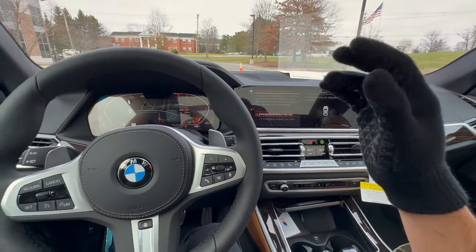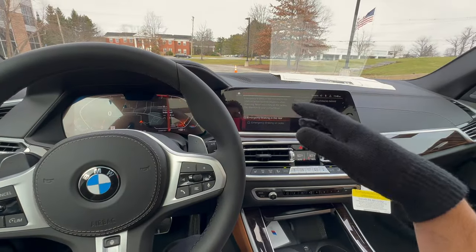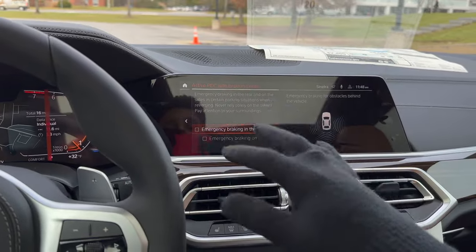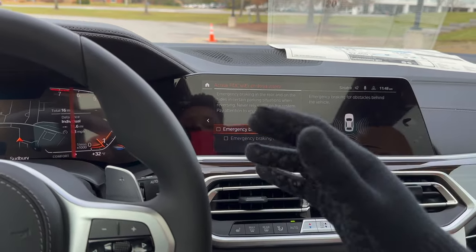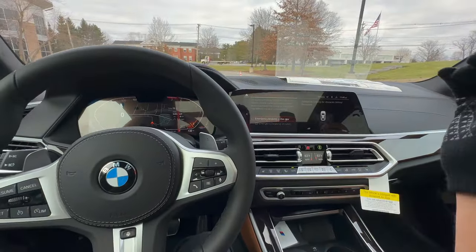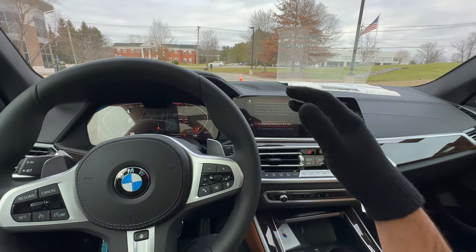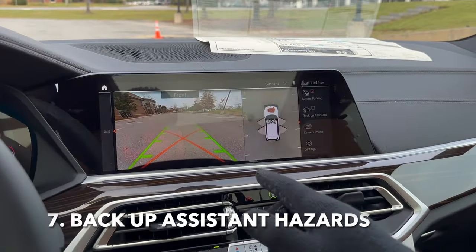The mistake some people make — and this is one that could damage your vehicle — is relying on this system to stop the car every single day when parking. It is a safety system, but it's not something you should rely on 100% of the time. The vehicle takes into account how fast or slow you're going, which is why it may not always work. We've had reports of vehicles backing into garages because owners relied on this system to stop the car for them.